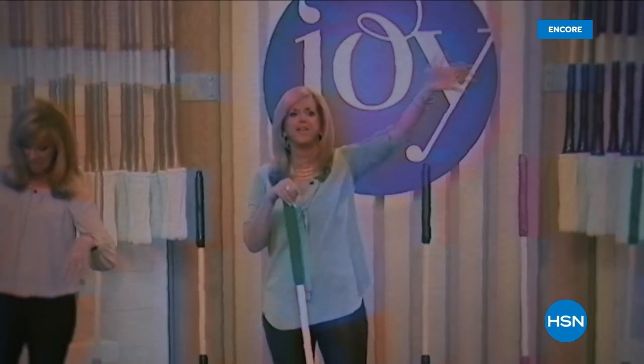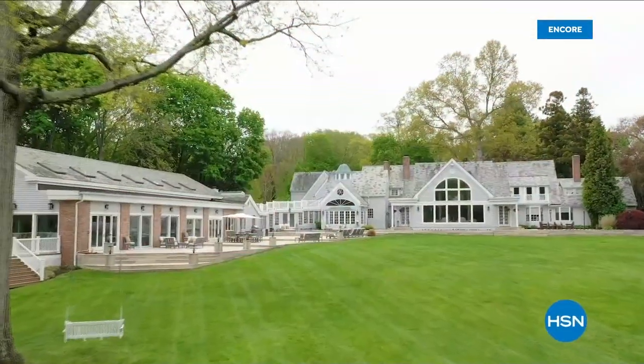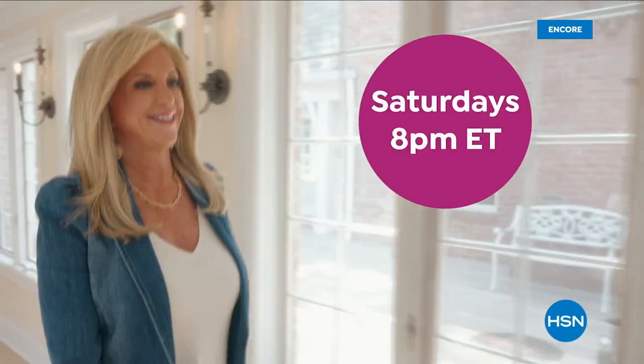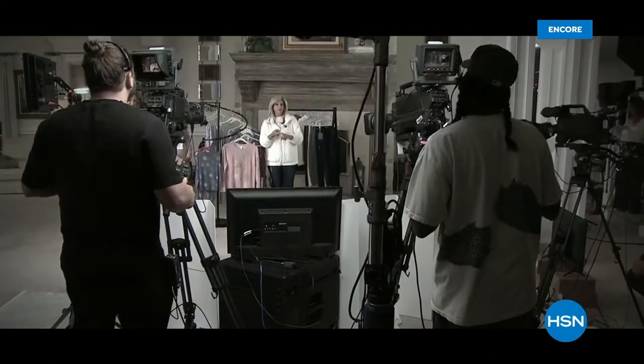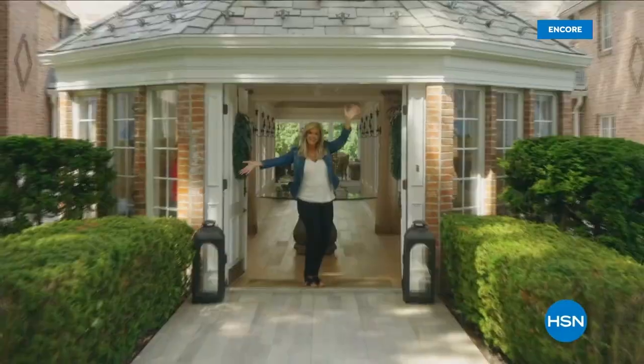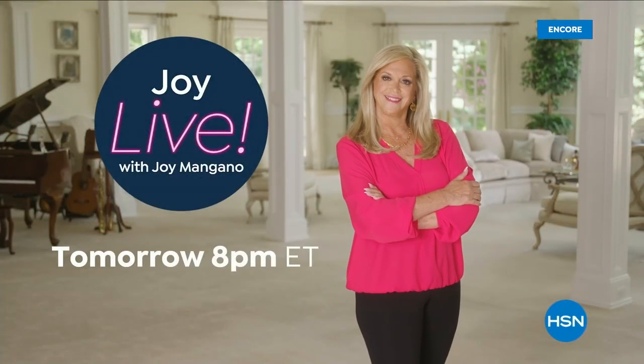Since I brought my first invention to the world over 25 years ago, HSN has been my home. Now I'm inviting you to my house for an all-new show — Joy Live. Every Saturday, join me as I find the best HSN products for you and the stories behind them — from unique finds to deals you're going to love. Don't miss Joy Live with me, Joy Mangano, every Saturday night on HSN.